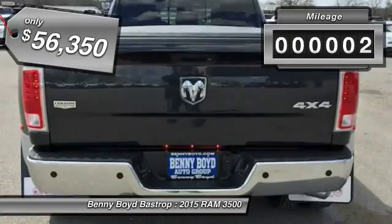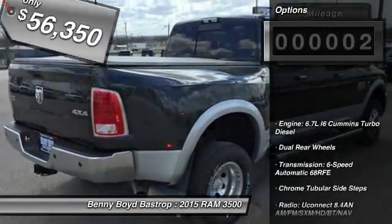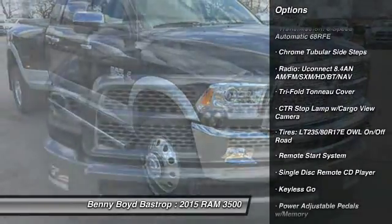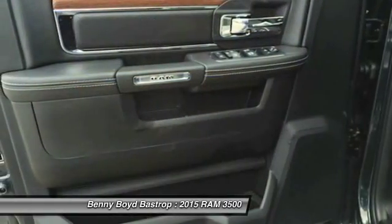This vehicle has less than 100 miles. Here are some of this vehicle's great options: traction control, stability control, remote engine start, airbags, Bluetooth, cruise control, keyless go, passenger airbag, compass, and heated steering wheel.